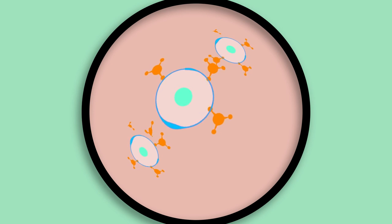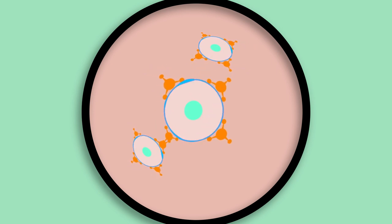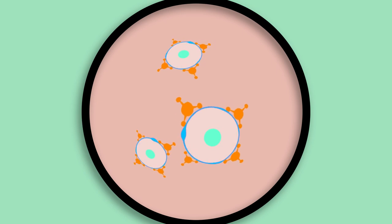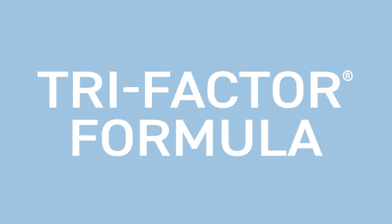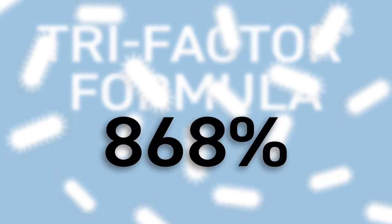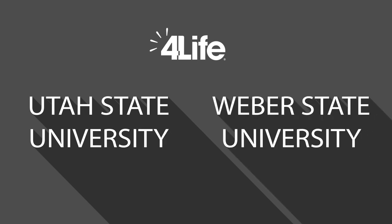Many of your immune cells reside in your gut, so it would make perfect sense that 4Life would have a digestive health product with 4Life Transfer Factor to provide benefits for your immune system. In fact, TriFactor Formula stimulates growth of the probiotics found in Preobiotics by up to 868 percent.